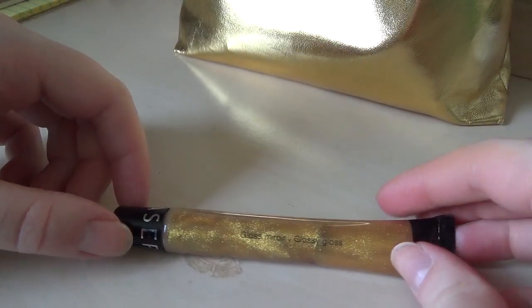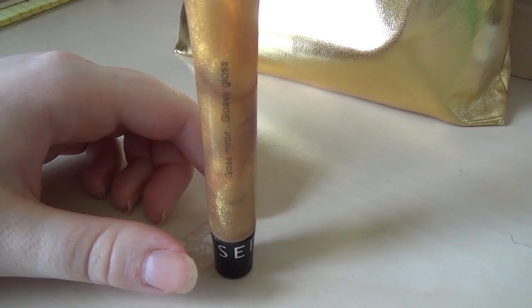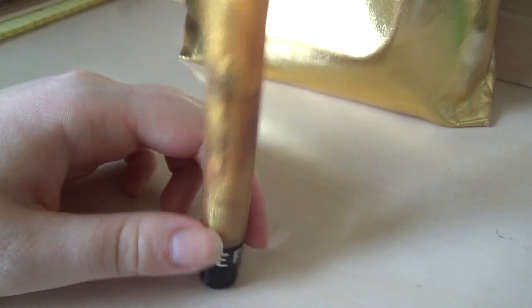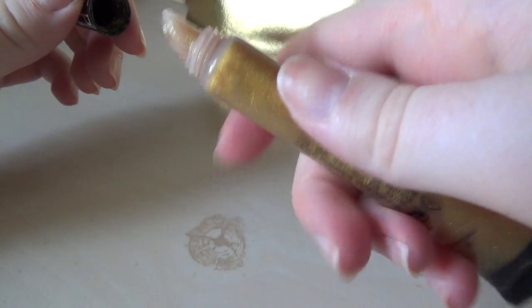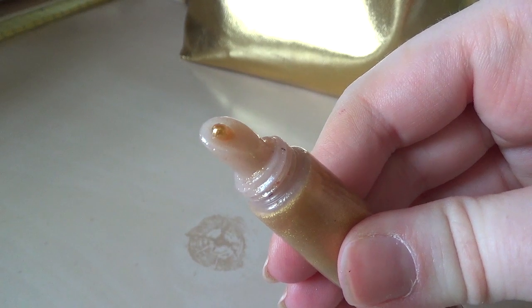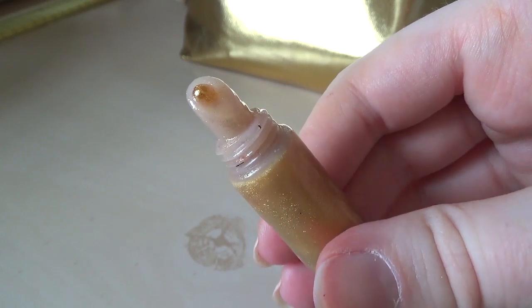This is a gold lip gloss that I got in a little kit from Sephora a million years ago. Obviously, I still don't really wear that much lip gloss, but it's so gold and so pretty. I love it. And it smells like watermelon. I just don't wear it a lot because I'm not really that much of a lip gloss kind of person. But that's on me, not on Sephora.